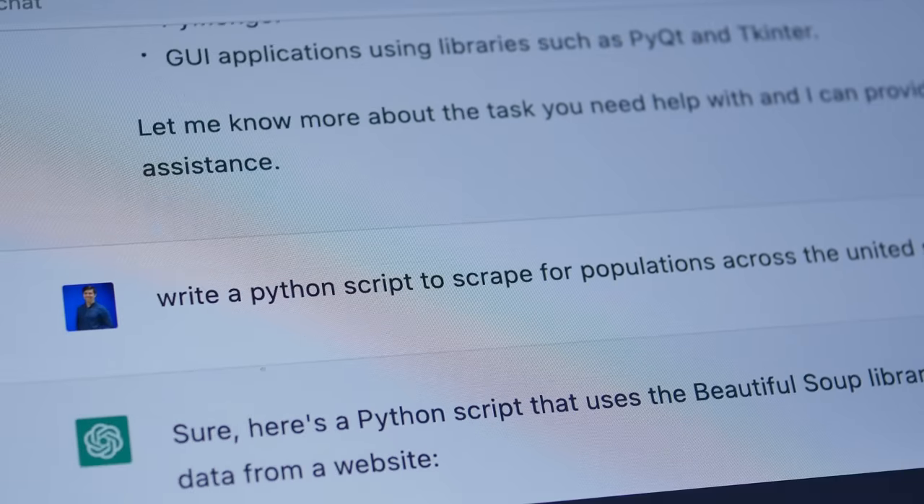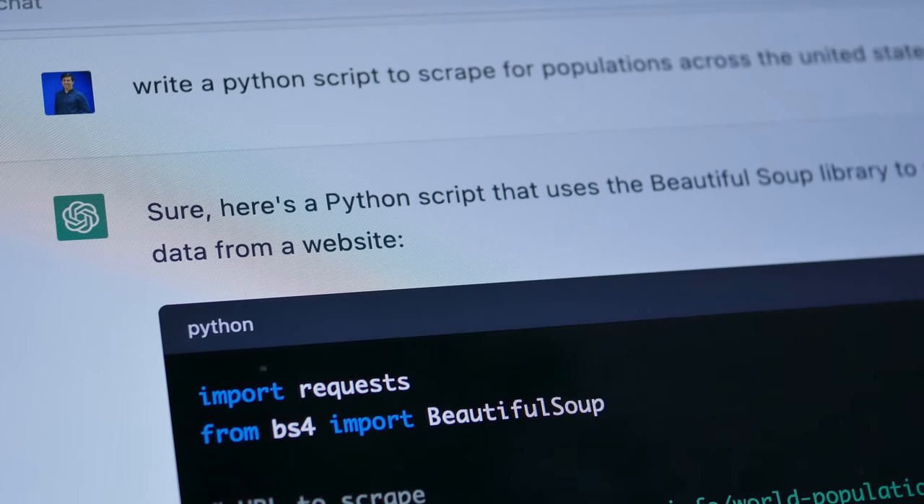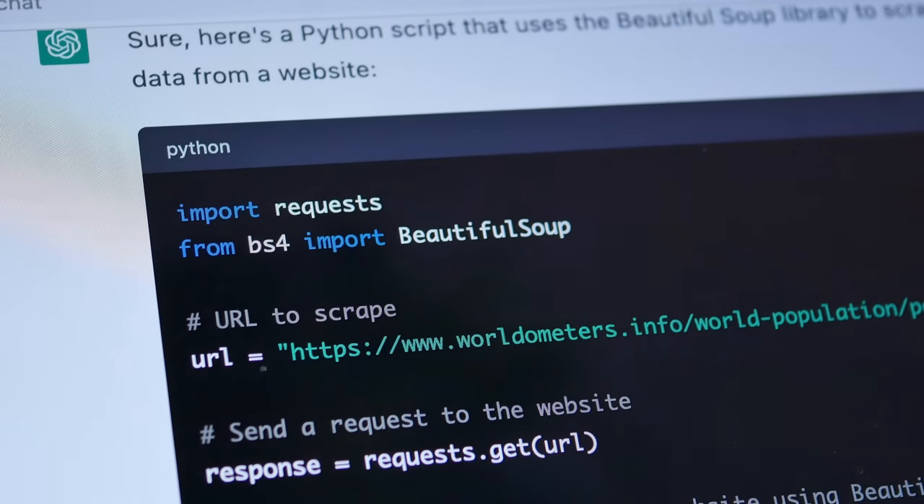One thing that seems to be really missing from the research paper and the announcement is coding ability. From what I've gathered, LLAMA 2 doesn't seem to have very strong coding ability. In fact, GPT-4's coding ability far surpasses what is possible with even LLAMA 2.